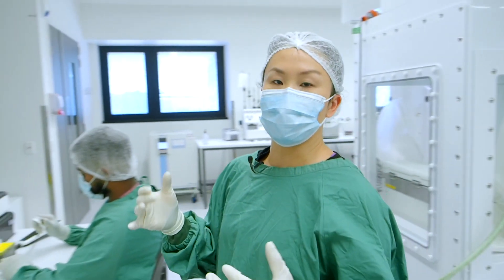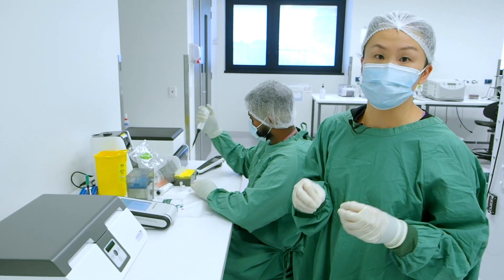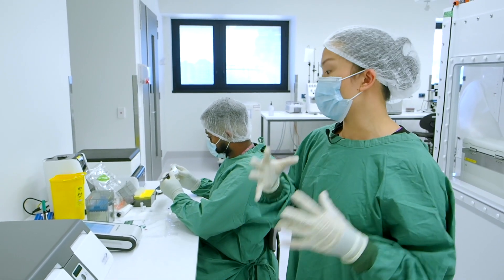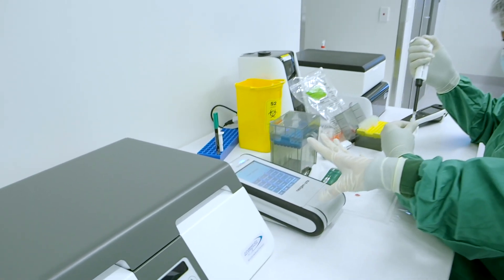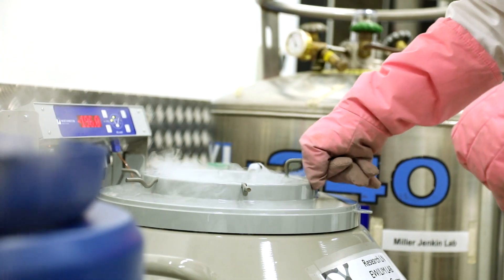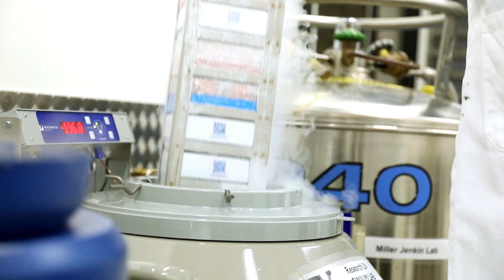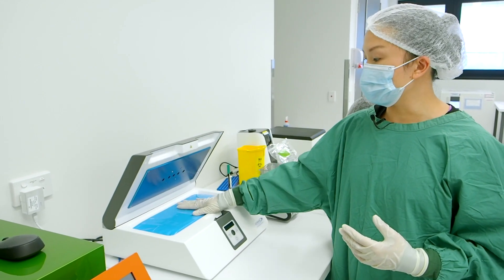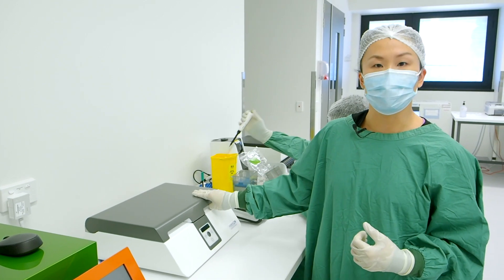Before any of the manufactured products can actually be used in patients, we have to test the endotoxin levels. These are toxin levels released by bacteria. So what we're doing over here is actually testing those levels before we release them to go into patients. Products that are frozen and stored in liquid nitrogen have to be thawed out to 37 degrees before they can go into a patient, and that's what this device does. A bag of frozen cells is placed in here, set to 37 degrees, and then thawed in a very controlled manner.